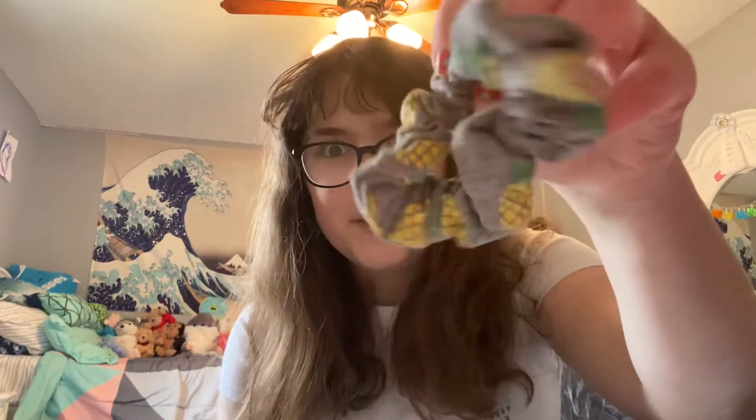Next is this pineapple scrunchie. If you're wondering where I got like literally all these — Klairs Boutique. Here it is. Very beautiful scrunchie, has pineapples on it and a gray background.